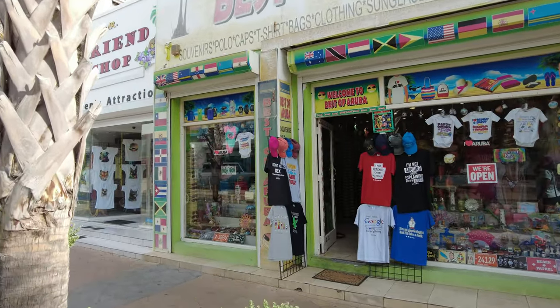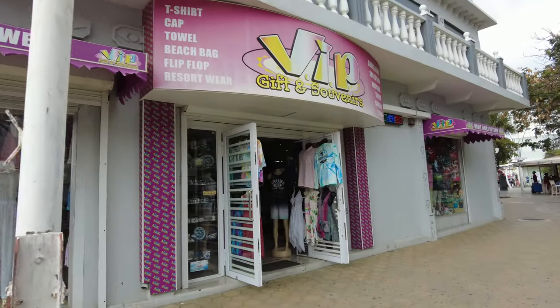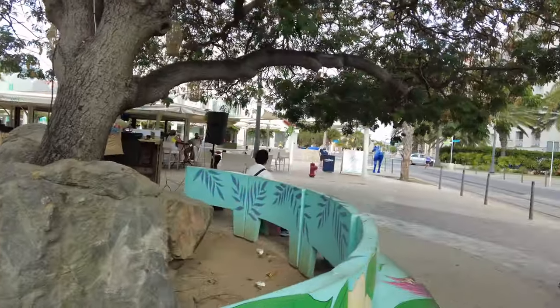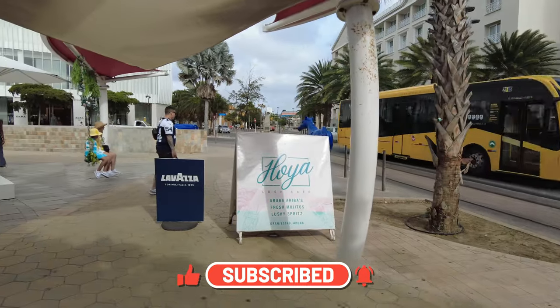After we left the bikini store, we decided to walk around a bit before heading back to the apartment. Take into account that most of the stores close at around 5 to 6 p.m. I wasn't planning to give you a tour of the downtown area today, but you will get a full tour in another video. Make sure you subscribe to stay up to date with every video I post on this channel.